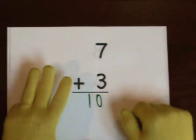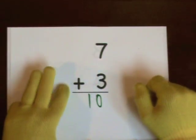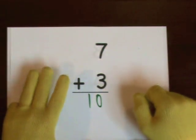You can also start at seven and count up. Seven, eight, nine, ten.